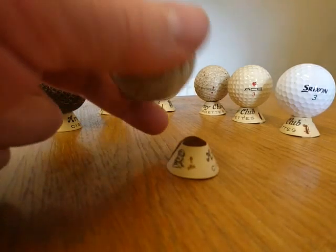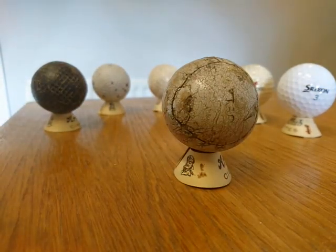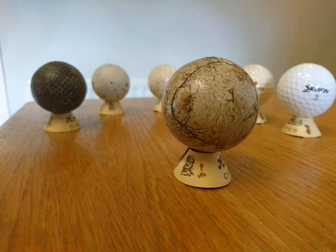The first one is a rare feathery. It's leather stuffed with feathers and was made before 1850. In very good condition these can be worth many thousands of pounds.